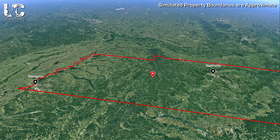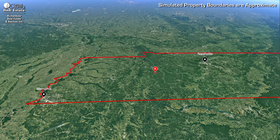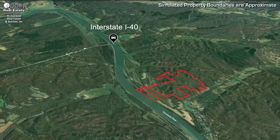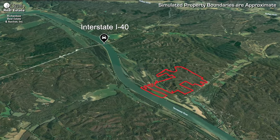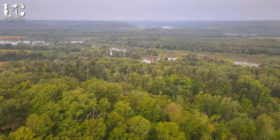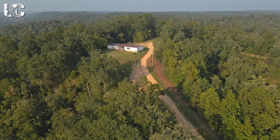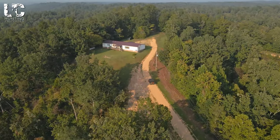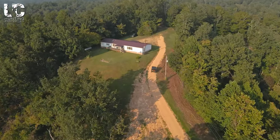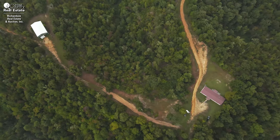This property is located in Perry County, between Memphis and Nashville, approximately 15 minutes to the interstate off of I-40. Not only does this property have a lot of woods, wildlife, and water, it also has a home on the property as well as a shop where you could hold all your toys — whether it be your boat, your ATV, or all of them together.